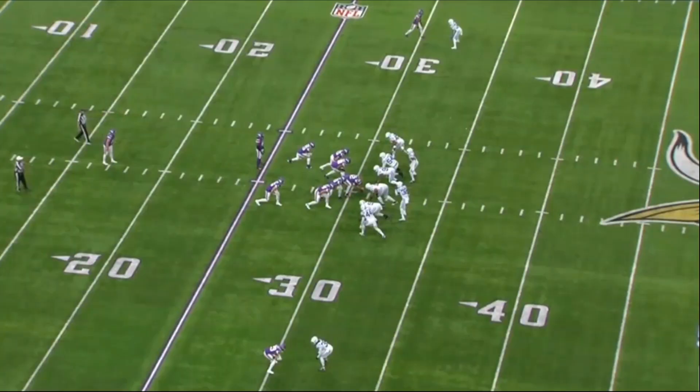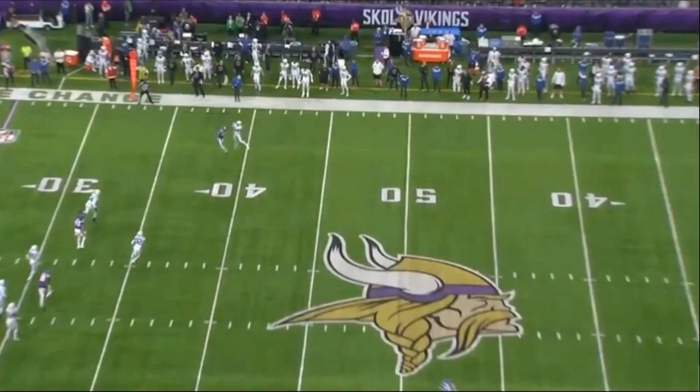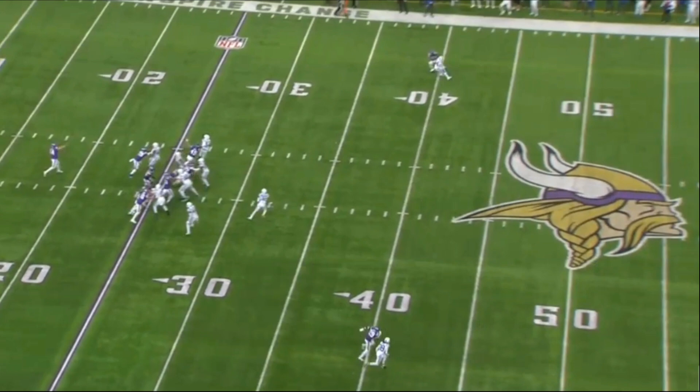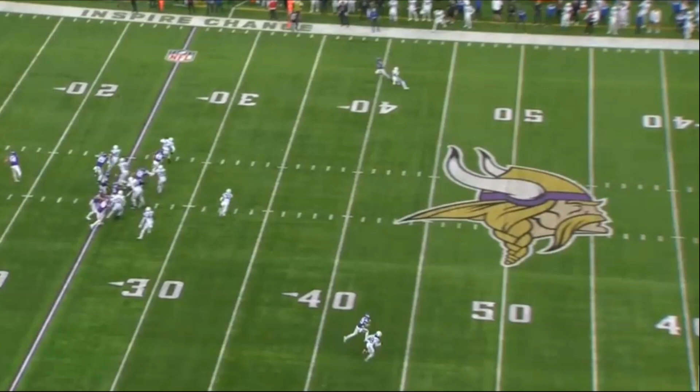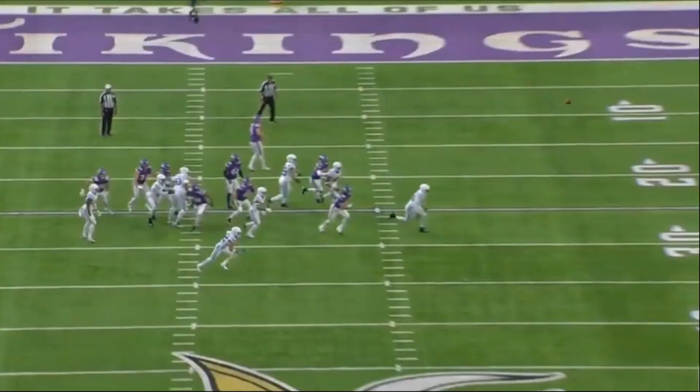The fourth and one fake punt pass to the gunner — if the punter throws this and hits the guy right in the hands, it's a first down. It's a nicely designed play, but I don't agree with the decision. The pass is just a little too high. The Vikings win so it doesn't ultimately matter, but I think they needed to play a little more conservative at that point.